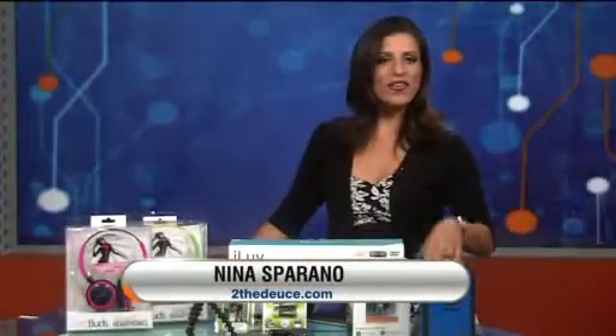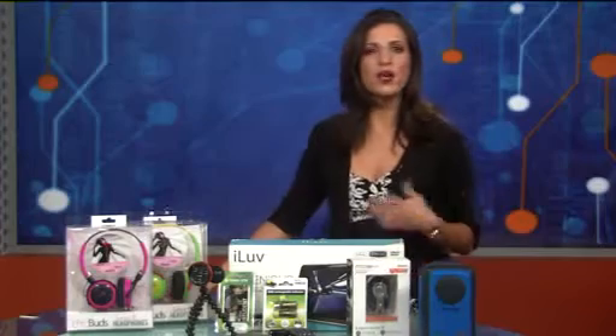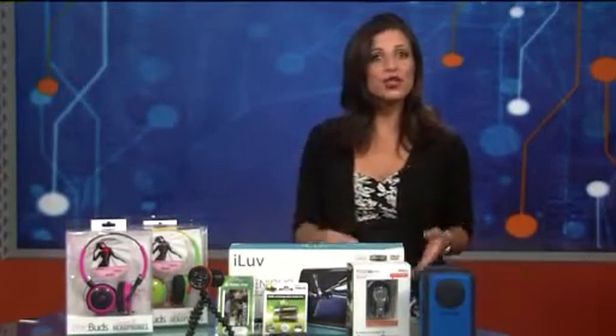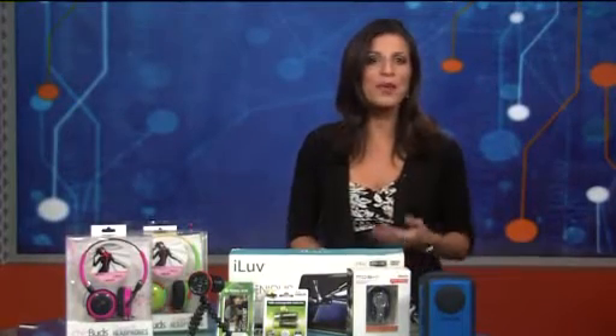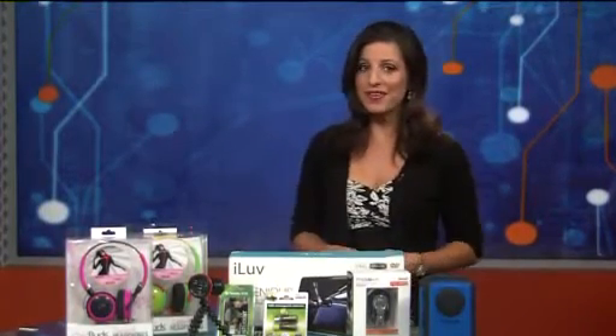Hey Nina. Hey Kelly. Now whether you're going across the country or simply across town, we're talking road trips here. You'll find a lot of tech out there to make your trip safer, even more enjoyable. Here's some road trip warrior must-haves. Don't leave home without them.